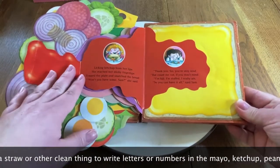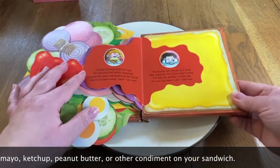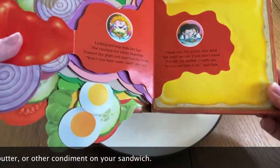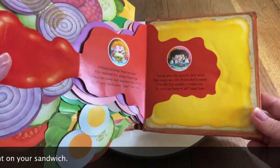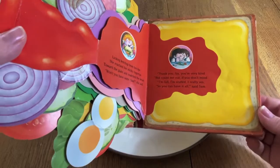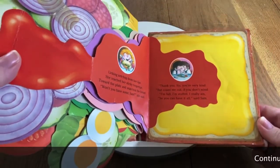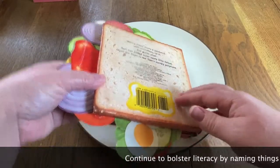Licking ketchup from her lips, she reached her sticky fingertips toward the plate and snatched the bread. "Won't you have some, Sam?" she said. "Thank you, sis. You're very kind. But count me out, if you don't mind. I'm full. I'm stuffed. I really am. So you can have it all," said Sam.